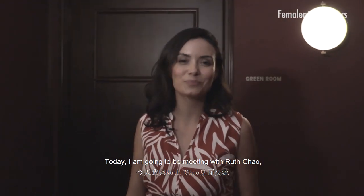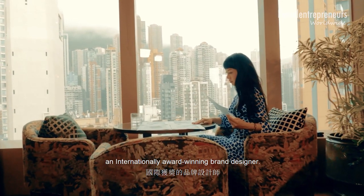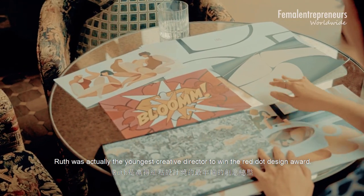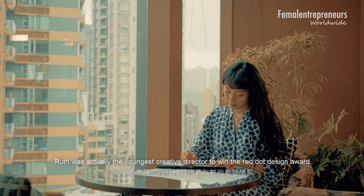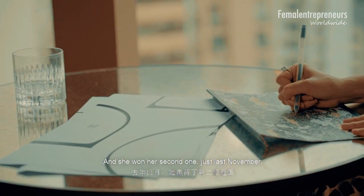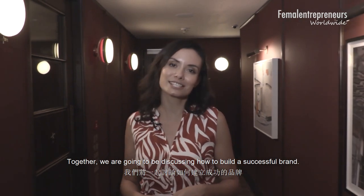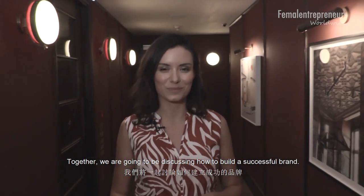Today I'm going to be meeting with Bruce Chow, an internationally award-winning brand designer. Bruce was actually the youngest creative director to win the Red Dot Design Awards, and she won her second one just last November. Together we're going to be discussing how to build a successful brand.